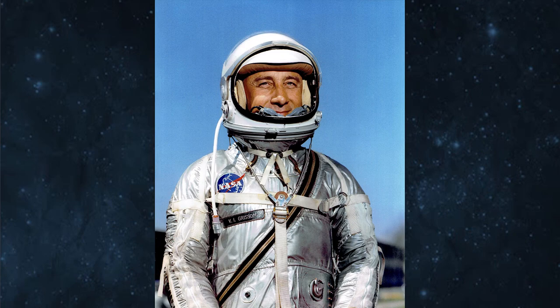For our inaugural episode, I wanted to do something special by kicking things off and sharing an artifact and a story about one of my all-time favorite astronauts, Gus Grissom.